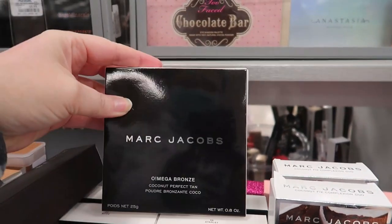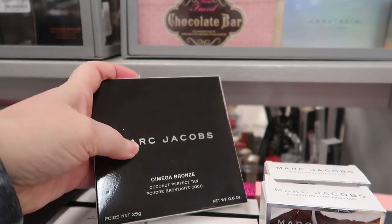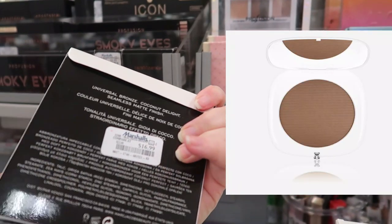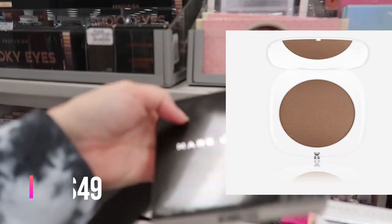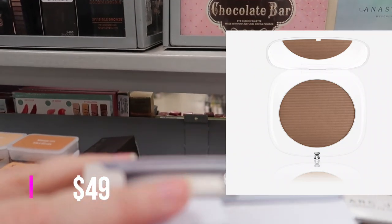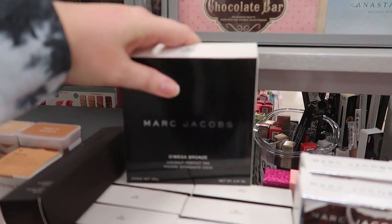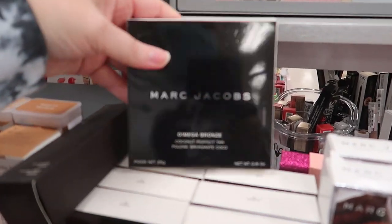We have a full-size Omega Bronze Coconut Perfect Tan — this is the first time I've found this. It's the white case, going for $16.99 in the shade Tantalize. We were previously finding the dark case ones, which I think are just called Perfect Tan, not the Coconut Perfect Tan.